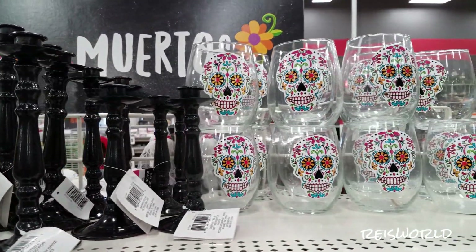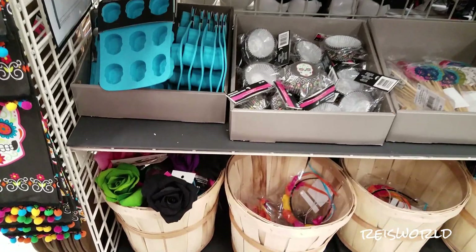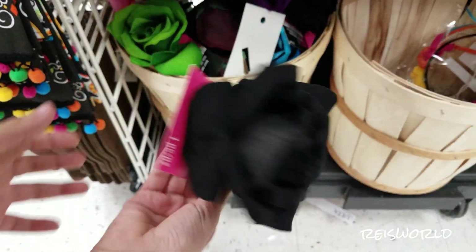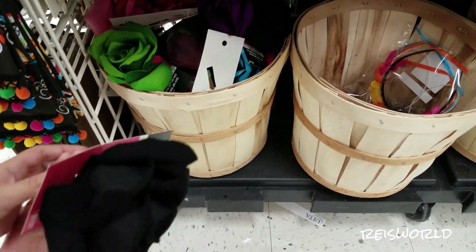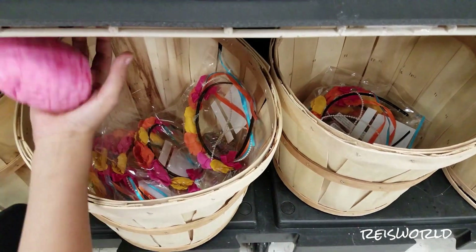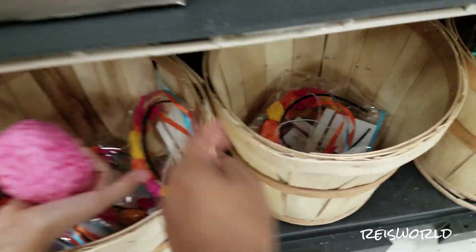Those are all glasses. And down here are these little flower pens. And then look at these headbands. Look what I found — it's a brain. Someone left a brain here.